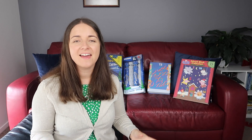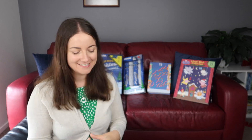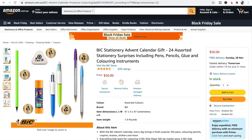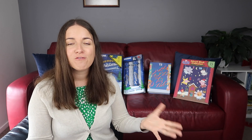What about stationery? BIC has a stationery advent calendar, it is $50 and you can get it from Amazon Australia. Look at what is included in it - there's a great variety of things, or you could get in early and start getting some back to school supplies.